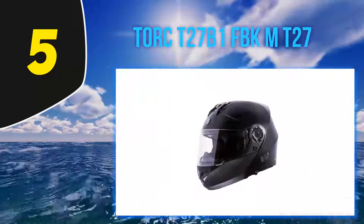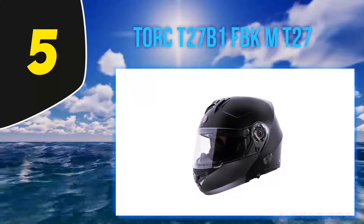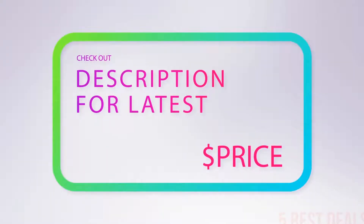Furthermore, the sound system is loud enough to overpower the noise of traffic and lets you enjoy a peaceful drive. For more information and the latest price, check out the product links in the description underneath the video.